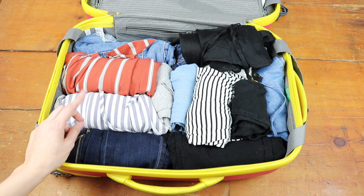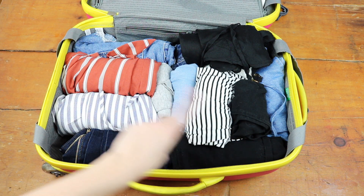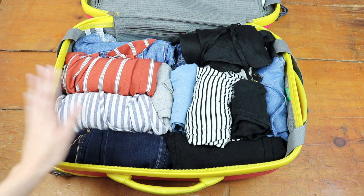I am going to be wearing a baseball hat, leggings, and a sweatshirt on the plane, which will definitely help save a lot of space. And as you guys can see, the way I have it packed now I still have room in case I buy something down there — which, let's be honest, I will.